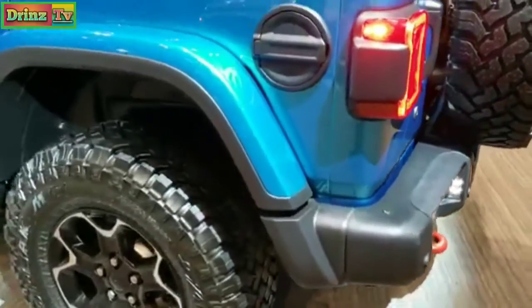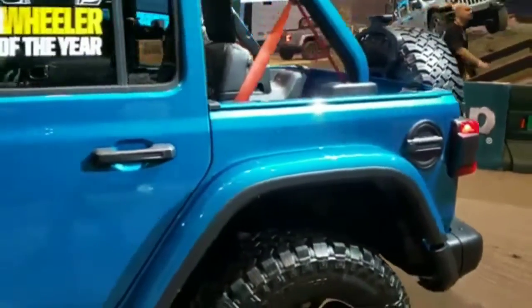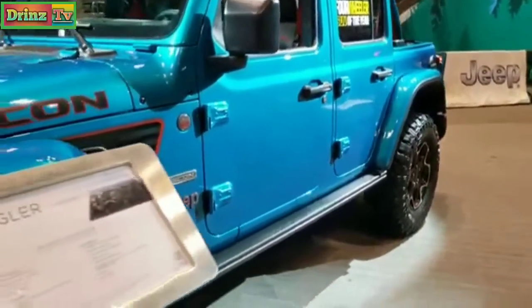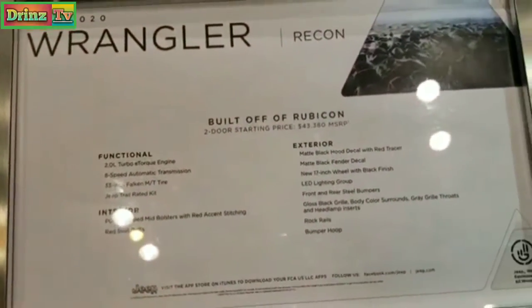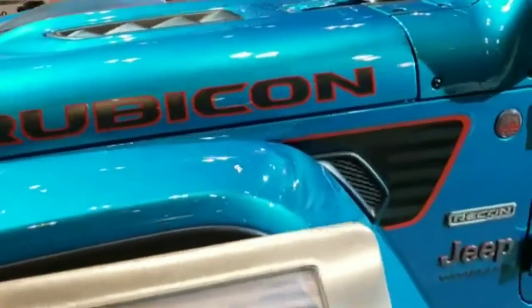You get the painted and polished aluminum rims. This one's in bikini pearl coat, one of the best looking colors on the Wranglers. You can see this was named the 2020 four-wheeler SUV of the year. Here's a little bit about the Recon Package — feel free to pause that. I'm just going to walk around this thing and show you what I see with the Recon Package.